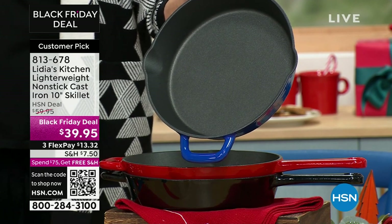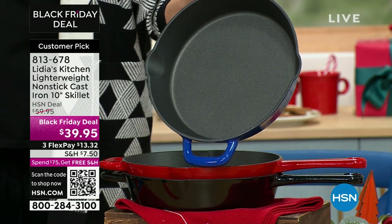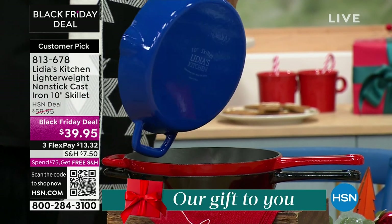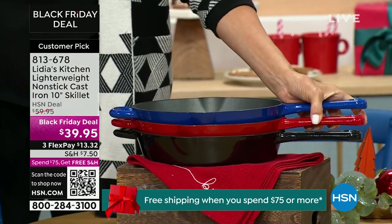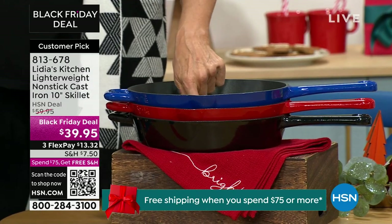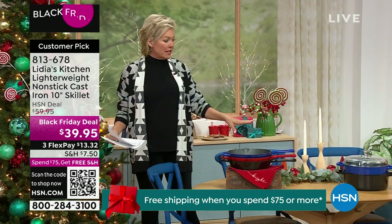To get a 10-inch nonstick cast iron skillet at $39.95 — the lowest price of the season, this is our Black Friday deal. We have it in the beautiful cobalt blue, gorgeous red, and stunning black. That is a steal of a deal. We've got double pour spouts, a helper handle, integrated. It's an incredible quality piece.